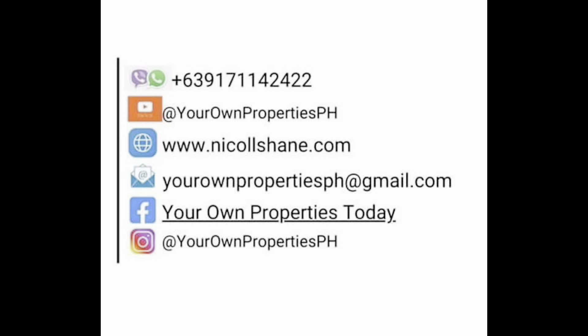Dito sa Belia Vista guys, if you have any other questions pa, contactin niyo lang ako. And don't forget to hit like and subscribe to my YouTube channel.